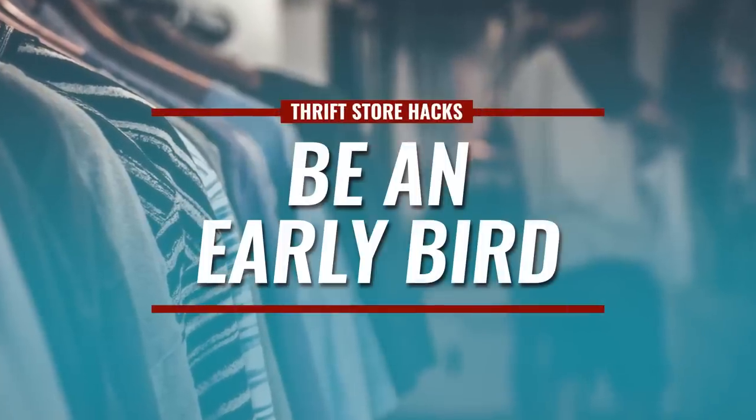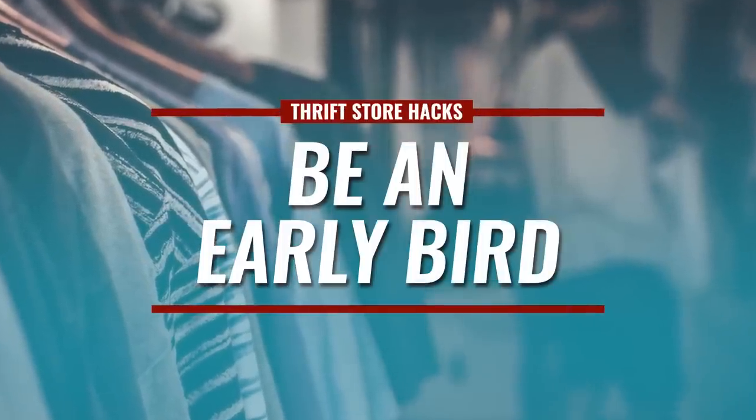Next up, be the early bird. You want to get there when the store opens. Don't have time, got to go to work? Maybe spend your lunch hour going to a local thrift store and peruse through it. You may have to eat a sandwich in the vehicle, but you're going to find that amazing deal because you were there on time.